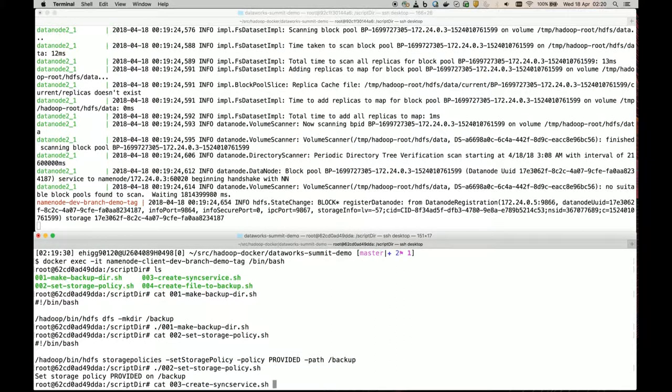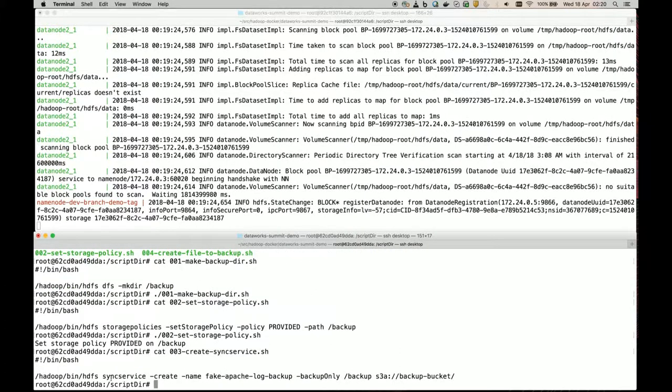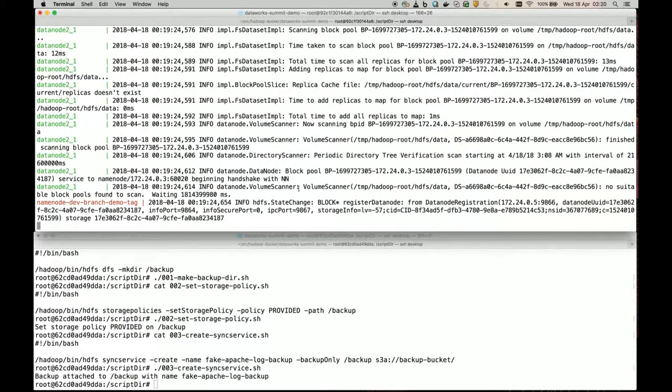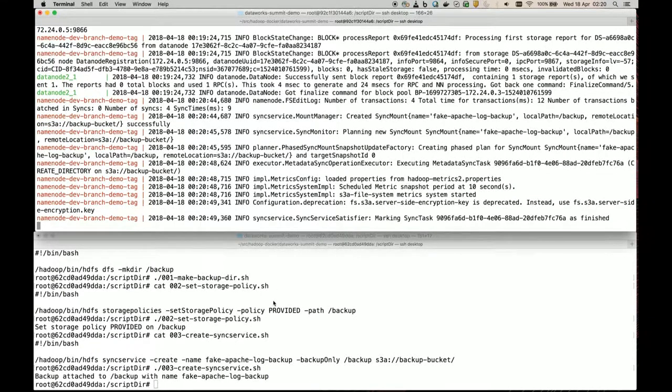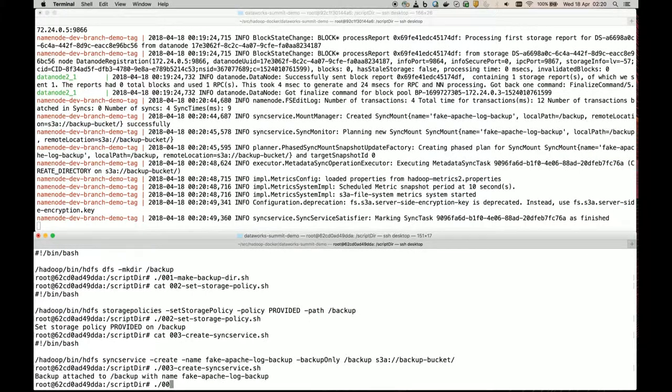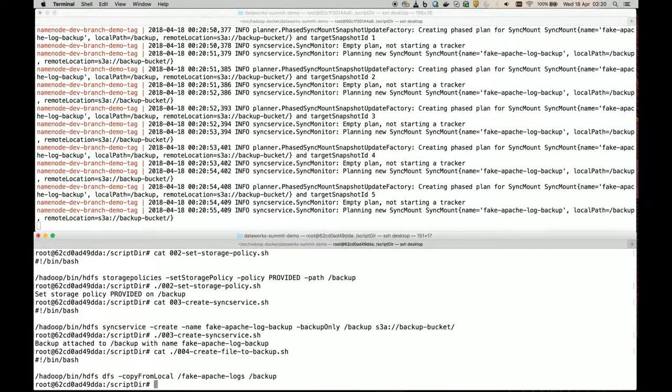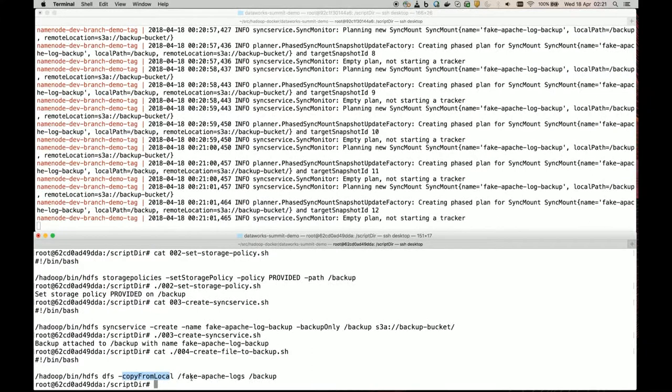The third step is to create a sync service mount. This will be a backup-only mount, and I've named it 'fake Apache logs' because I've generated some fake Apache logs for this demonstration. I'm going to back these up to a location on my S3 system called the backup bucket. Now I copy — I think it's 853 files.